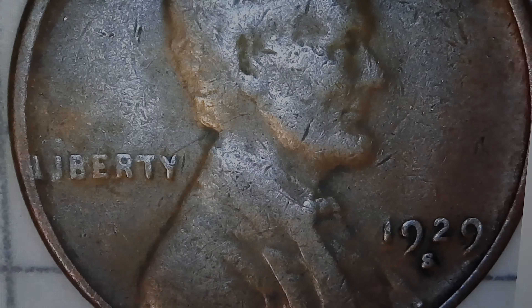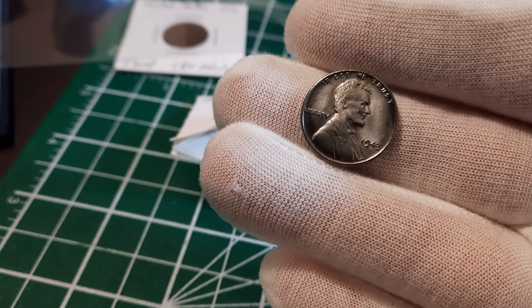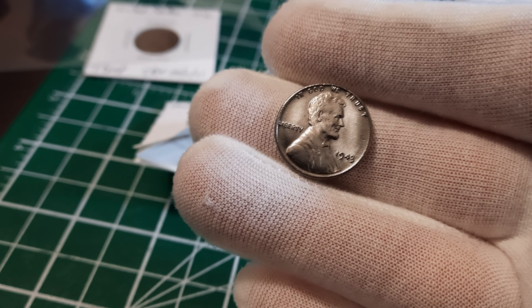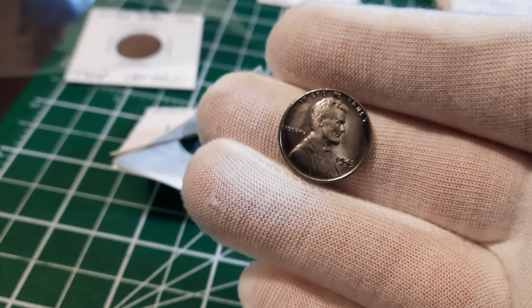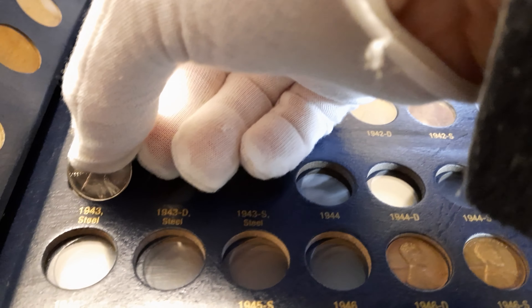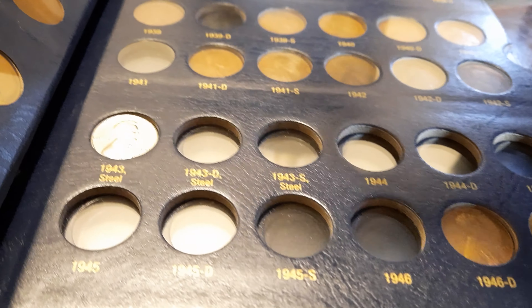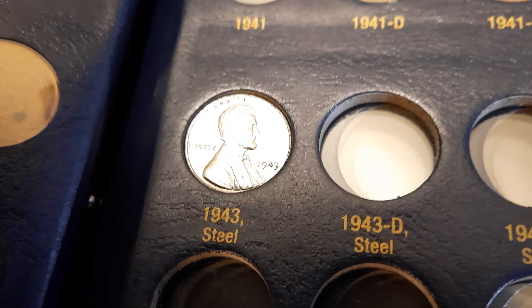I'm regularly asked why I don't wear gloves in my coin roll hunts — of course it's because I'm dealing with dirty circulated coins. But just to prove I have gloves and care about coin condition, here's one of those 1943 steel cents I got in a trade from Greg. This is just to show that I can be careful when putting coins away. Here is that 1943 — we're going to get it in the album with gloves so we don't wreck anything.